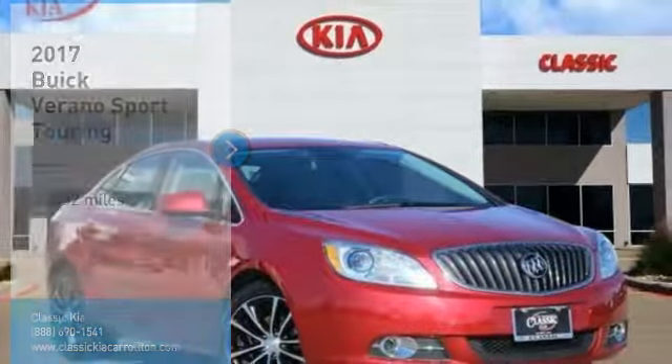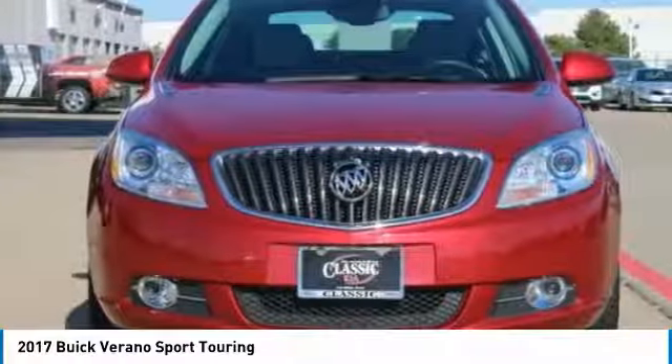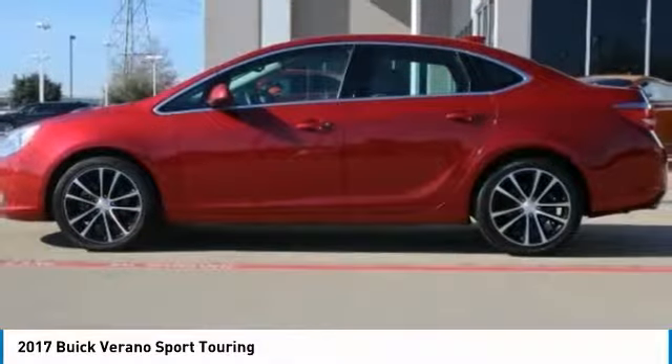Stop by and take a look at the 2017 Verano. Buick Verano is a compact car built on the Delta II platform, designed and built from the ground up with the idea of it being a Buick.